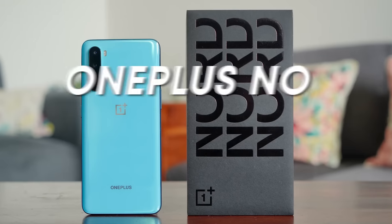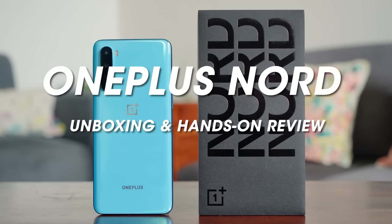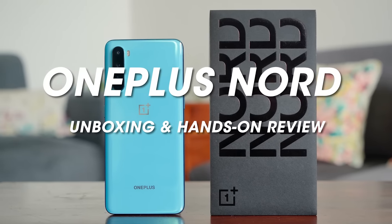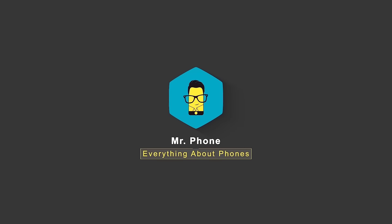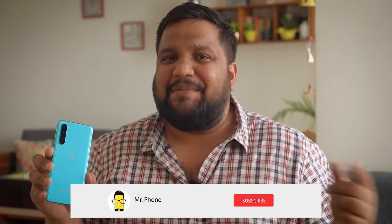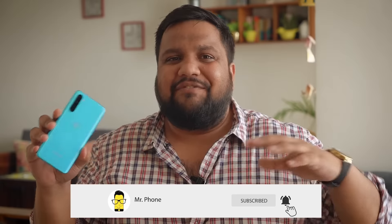For today's video, we're going to be taking a look at the unboxing and my first impressions of the newly launched OnePlus Nord. Before we move on, don't forget to hit that red subscribe button and the bell icon right next to it to get notified whenever Mr. Phone puts out new OnePlus Nord content or any other tech video.